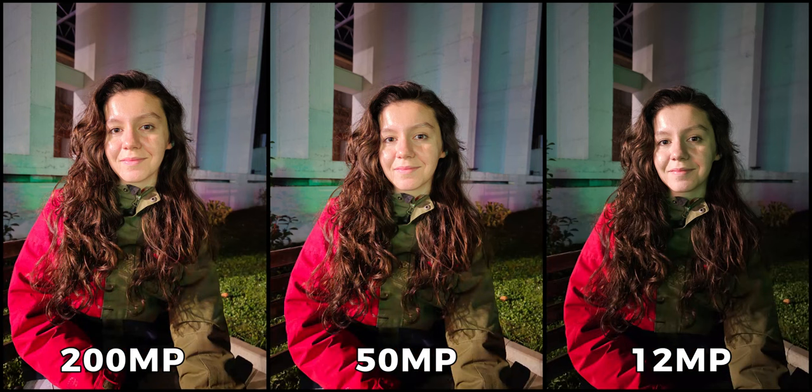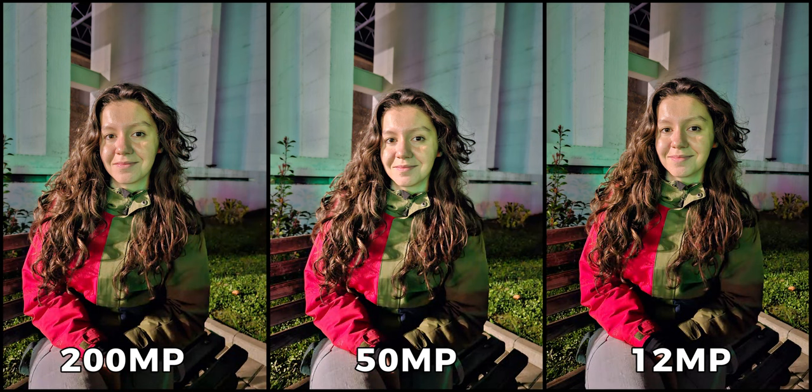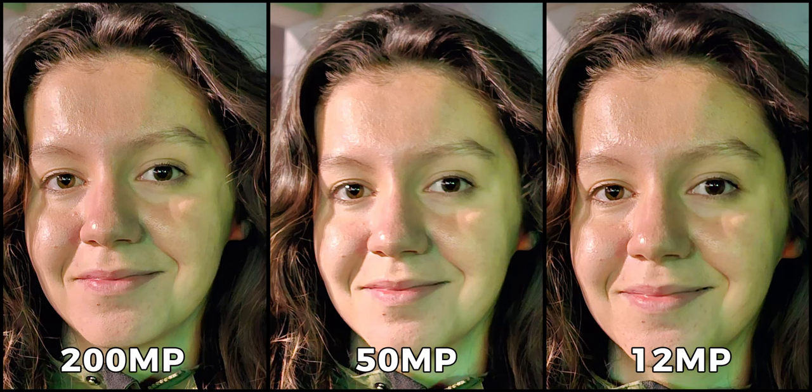Moving to low light — in this first case without night mode — I look brighter on the left and in the center, even though the binned picture on the right is technically supposed to be brighter. Most people, however, are not aware that night mode can be used with all the resolutions. When night mode is enabled, all three images are significantly improved. When cropping in, the full-resolution image on the left is particularly impressive, capturing an incredible number of details. The 12-megapixel image comes second in terms of detail, while the 50-megapixel image seems to lose some of the finer details in the scene.